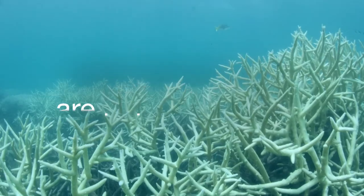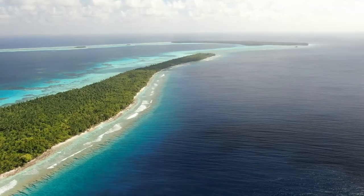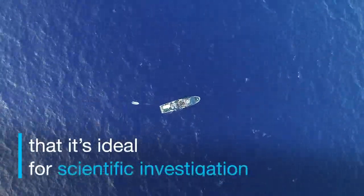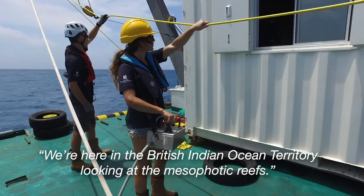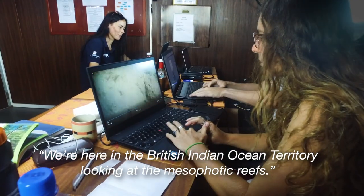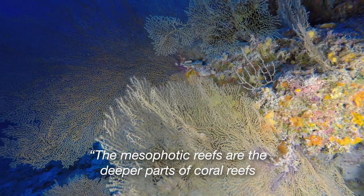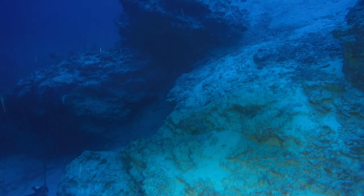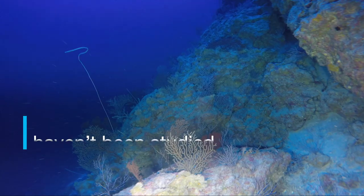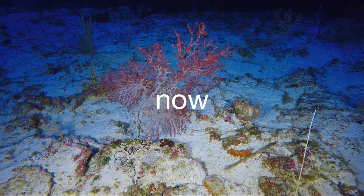All over the world, coral reefs are being destroyed by the warming of the ocean. But there's one place that is so remote that it's ideal for scientific investigation. We're here in British Indian Ocean Territory looking at the mesophotic reefs. The mesophotic reefs are the deeper parts of coral reefs that are difficult to study without the use of robots. The mesophotic reefs here haven't been studied since the 1970s. Until now.